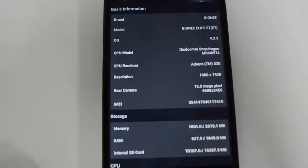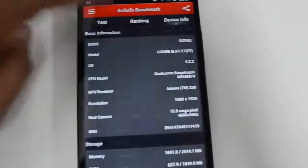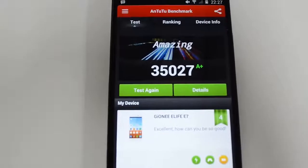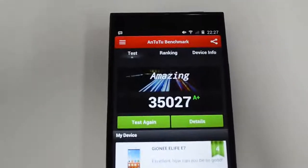You can see here that the Gionee Elife E7 runs on Android 4.2.2 Jelly Bean. The benchmark score is 35,027, rated A plus — so this is one of the high-end smartphones with top-notch hardware.